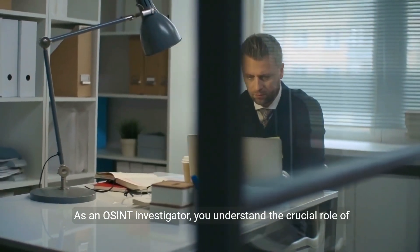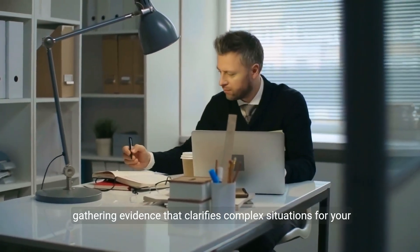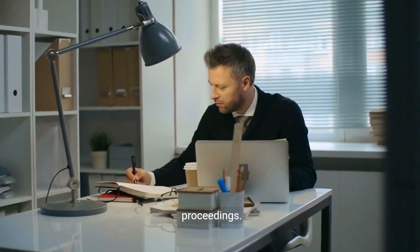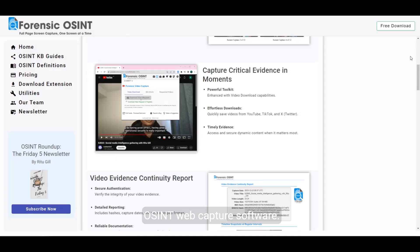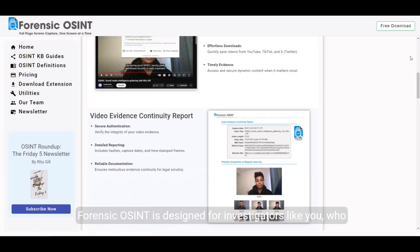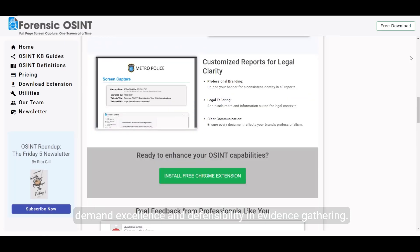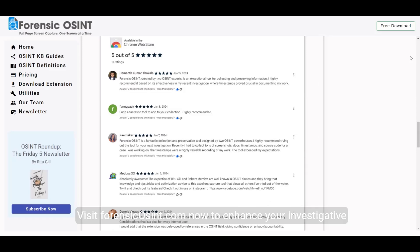As an OSINT investigator, you understand the crucial role of gathering evidence that clarifies complex situations for your clients and withstands the rigorous scrutiny of legal proceedings. We invite you to enter a new era of investigation with Forensic OSINT web capture software, designed for investigators who demand excellence and defensibility in evidence gathering. Visit ForensicOSINT.com now to enhance your investigative toolkit and confidently carry your profession into the future.